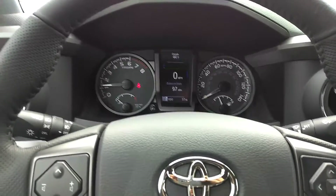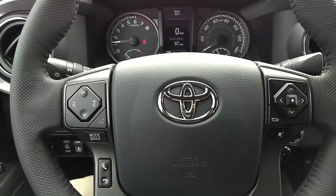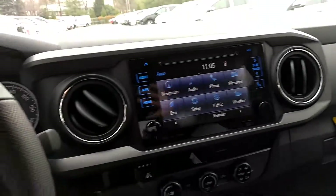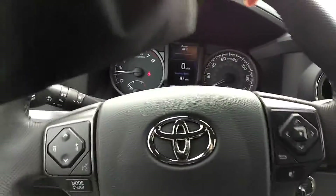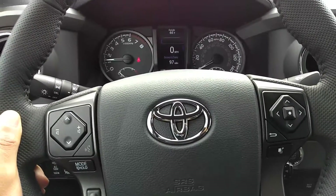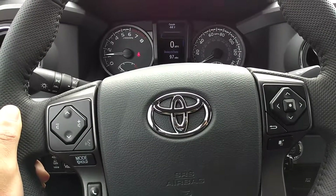Traditional gauges and a multi-informational display that sits in the center, steering wheel controls — all with the cement gray interior that is very comfortable and stylish. And that is the 2017 Toyota Tacoma TRD Off-Road. Thanks for watching.